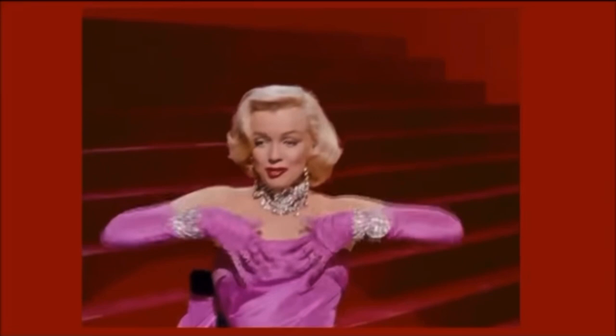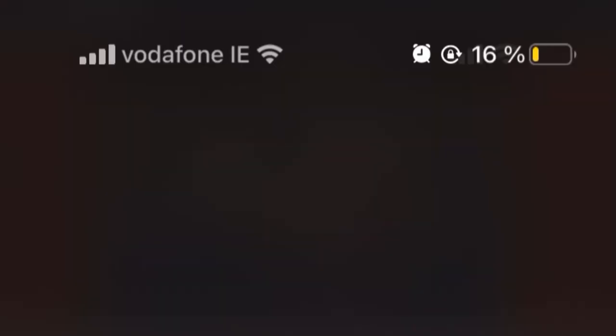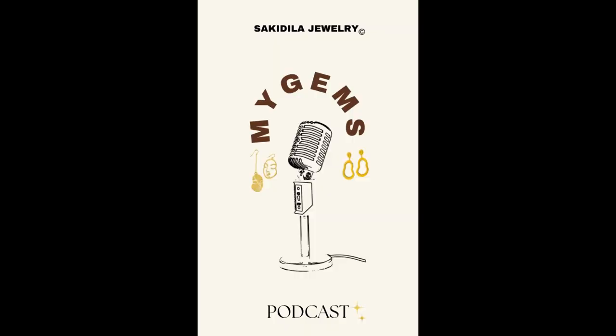"Square cut or pear shape, these rocks don't lose their shape - diamonds are a girl's best friend!" That's right, diamonds are truly a girl's best friend. Welcome to my jewelry podcast, a place where we talk about art, because every piece of art has a story and jewelry is no exception. If you're a jewelry lover, just keep on listening - and if you're not, well, you can also stay, because I'm sure you'll change.